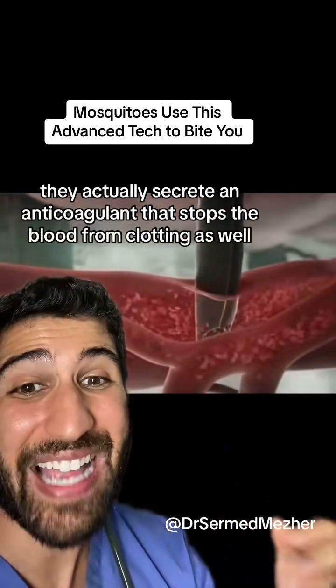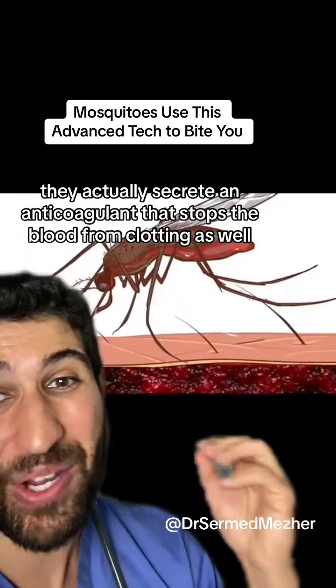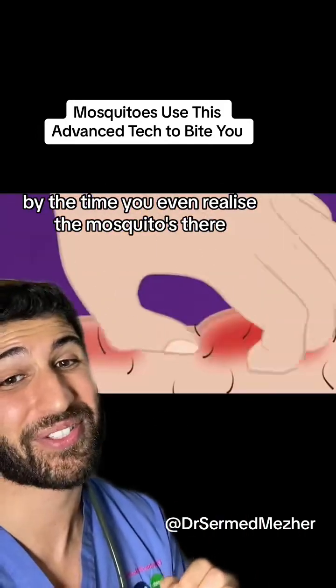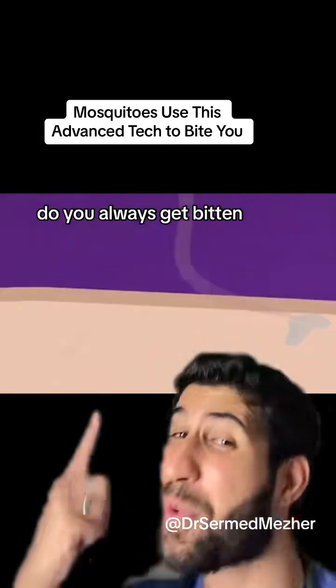When they first enter the vessel, they secrete an anticoagulant that stops the blood from clotting. By the time you even realize the mosquito is there, the deed is done. Do you always get bitten?